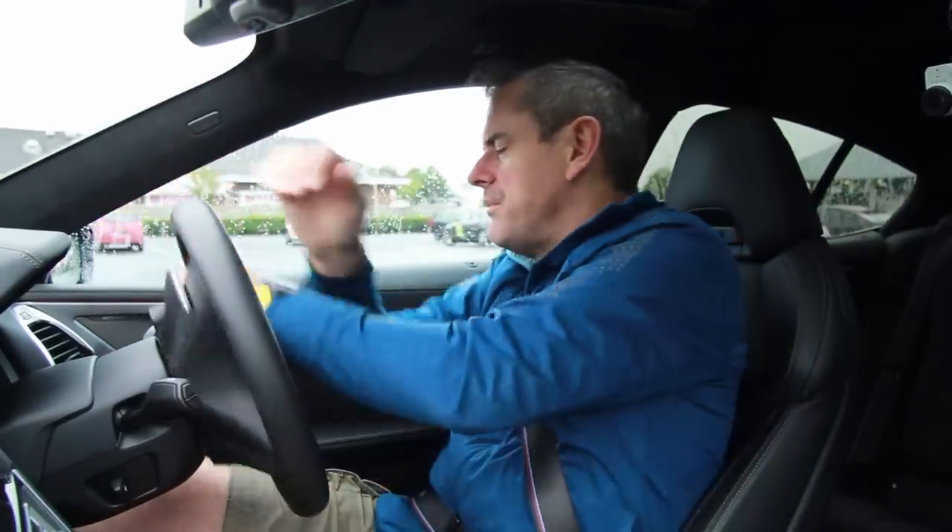Let's set off for a drive in the BMW 840i.